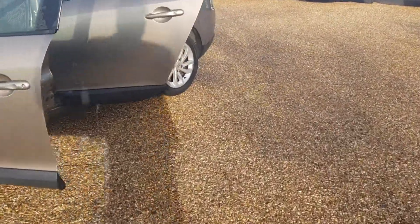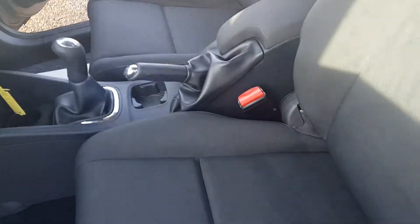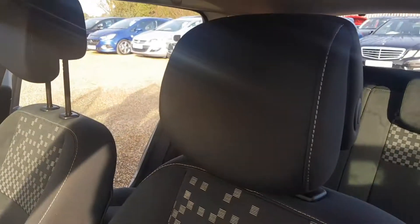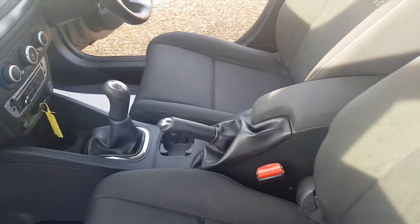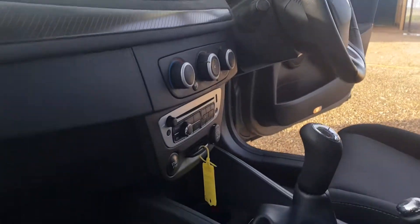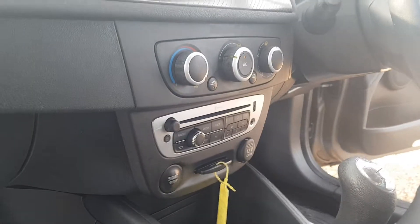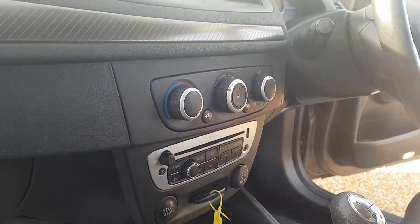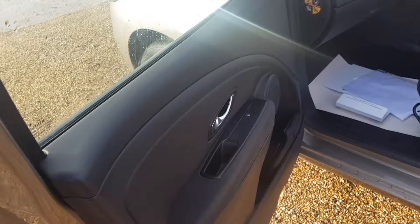Inside the car, it is very clean and tidy as you would expect it to be. With the manual gearbox and handbrake, your display screen for the radio and CD player as well. You've got the 12 volt charger, stop-start, and your climate control settings. You do get electric windows and the door cards are in very clean and tidy condition.